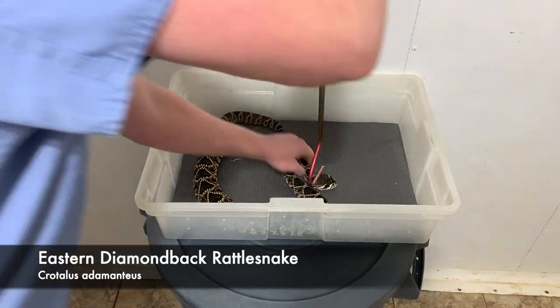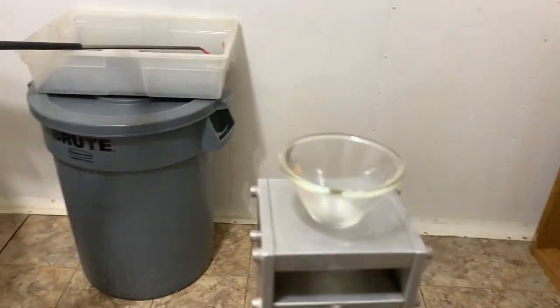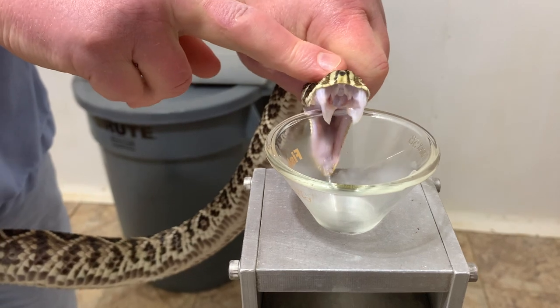Today we have venom extractions from eastern diamondback rattlesnakes. These are Crotalus adamanteus, or adamantius depending on how you like to pronounce it.